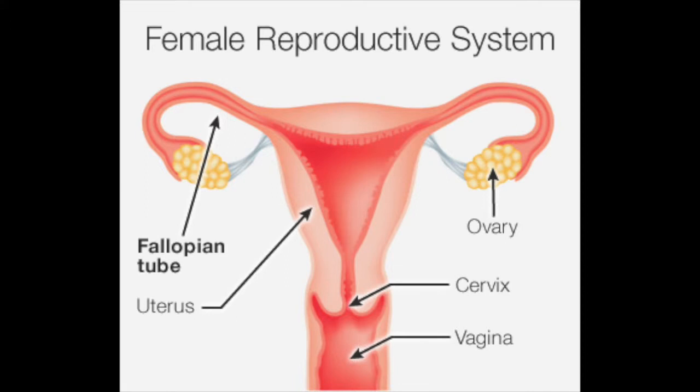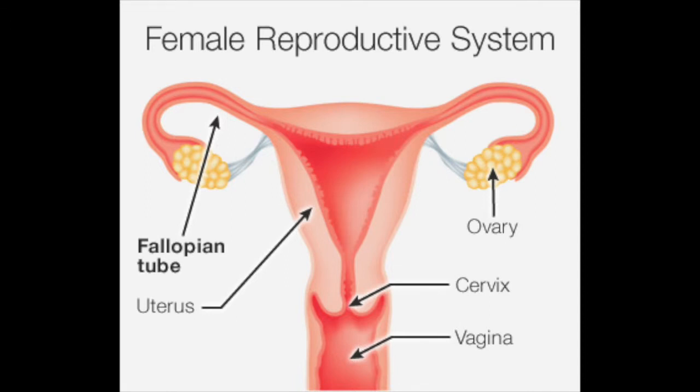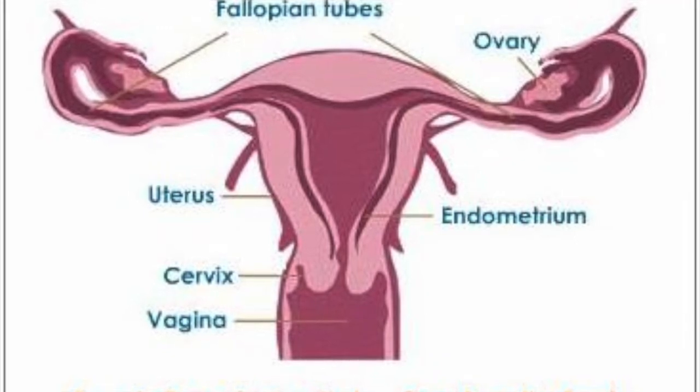The uterus is responsible for holding fertilized eggs. The endometrium lining is the uterine wall which gives nutrients to the fertilized eggs.